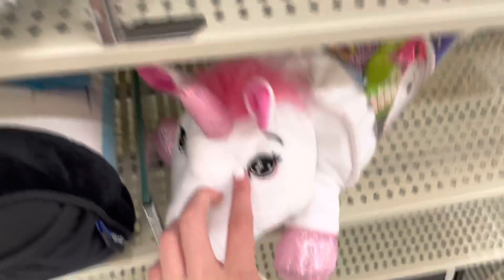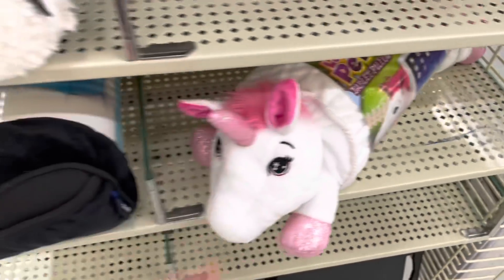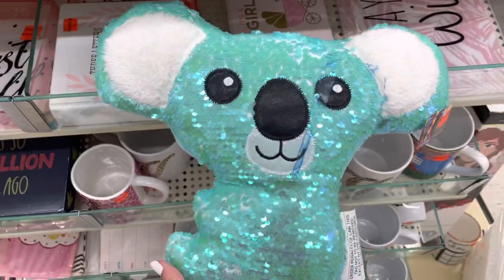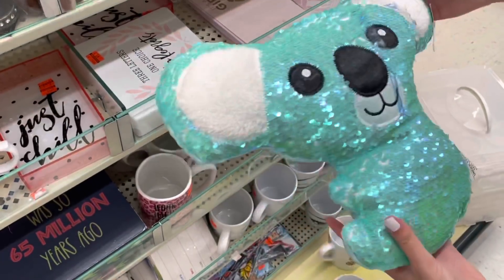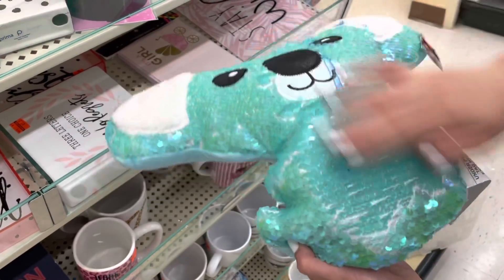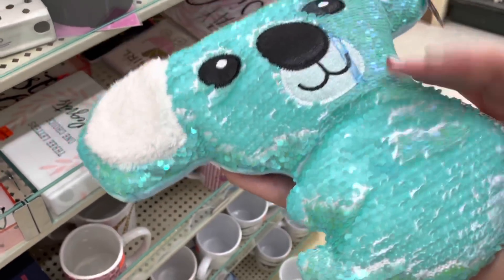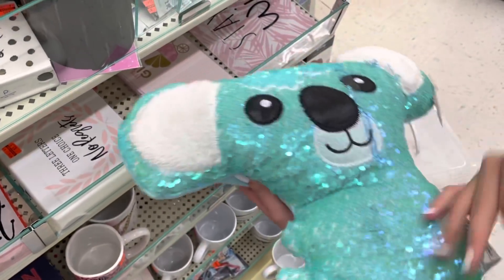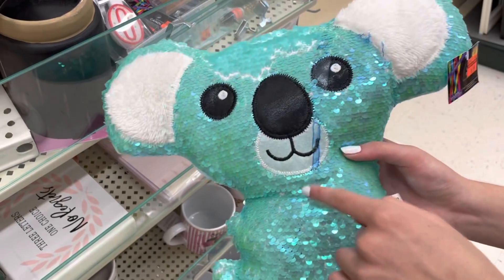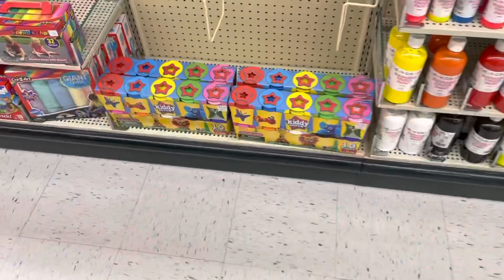Look at this cute little unicorn with a star in its eye. And whoa — look at this sparkly koala! It gives mermaid vibes and its eyes are so pretty. Anything flippy is sort of like a fidget. When you flip it though it's the same color on both sides — kind of disappointing. I see why it's in the clearance aisle: it literally has paint spilled on it, poor thing.